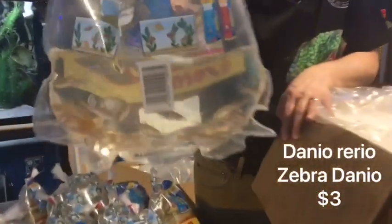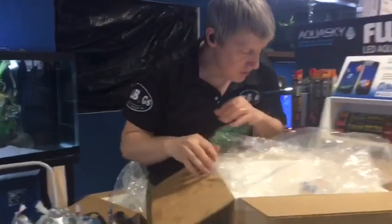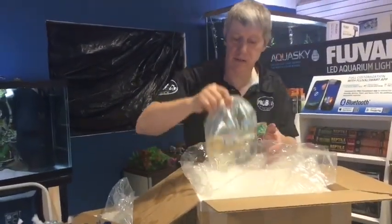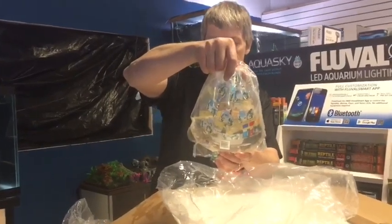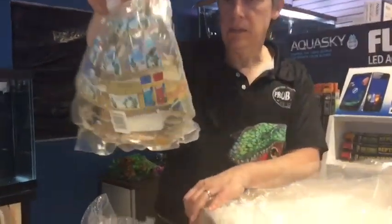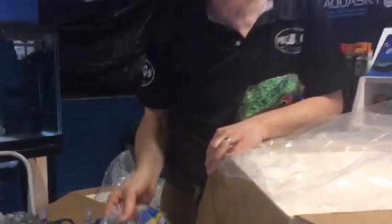Zebra Danios — that's another stock, a normal fish we have here. Relatively inexpensive schooling fish and a great community fish in the right community. They will nip the fins — they're kind of fast and nippy, but you get them with other fast fish and it's not a problem. Scissortail Rasboras I haven't had in a while. I'm not even sure why — I just forgot to order them.